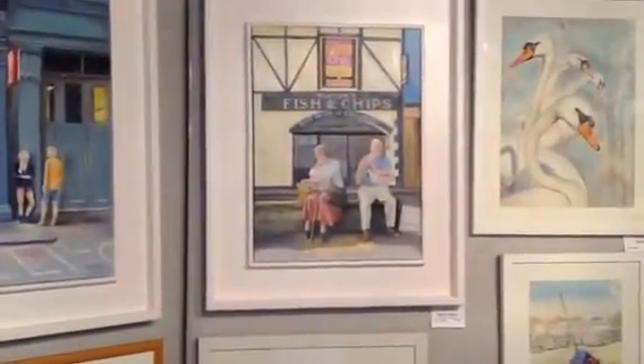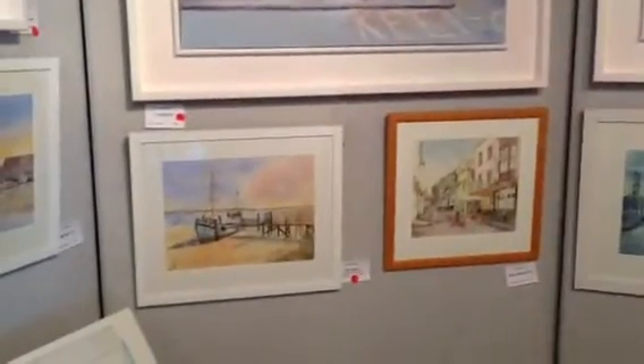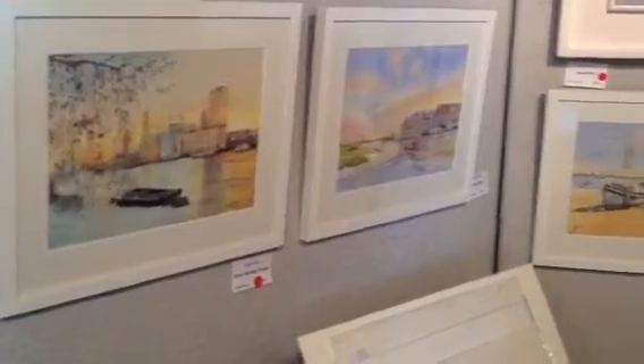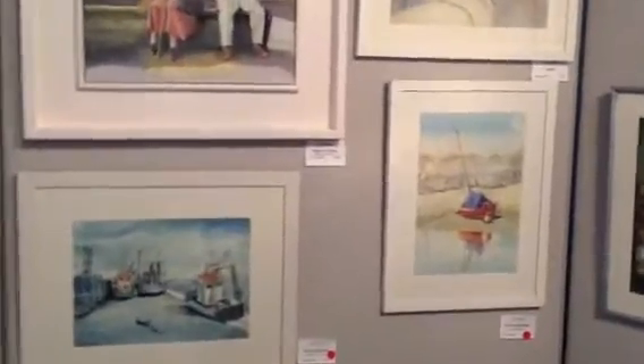And then we move on to Keith who is our only oil painter, which is quite unusual these days because oil paintings take a long time to dry. Although again, he does do some lovely watercolours that are very popular and he does like to do boats.